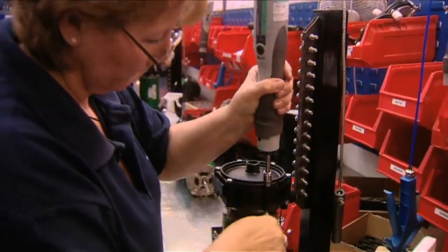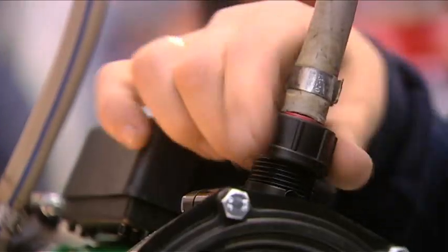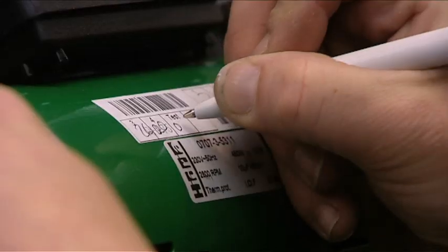Each and every Salamander pump is engineered and assembled here in the UK before being bench-tested to ensure that it reaches Salamander's highest standards.